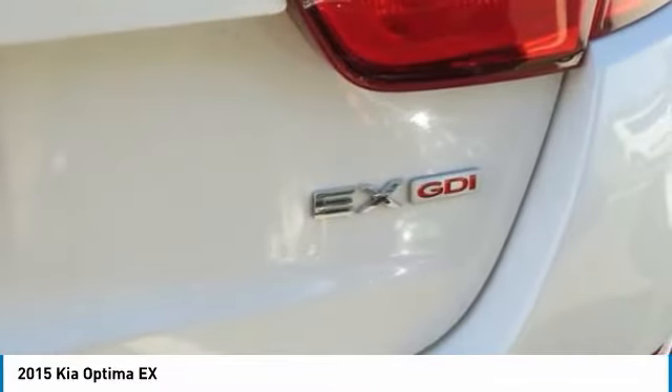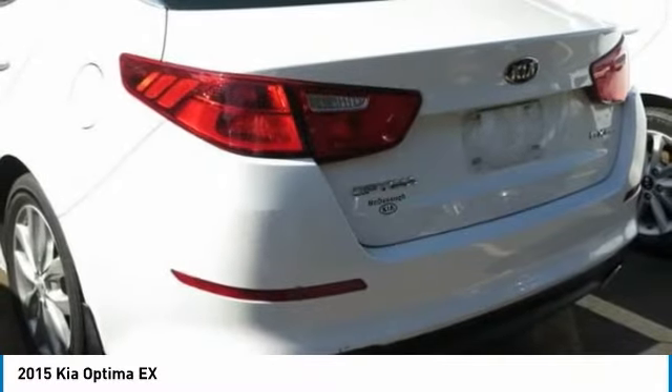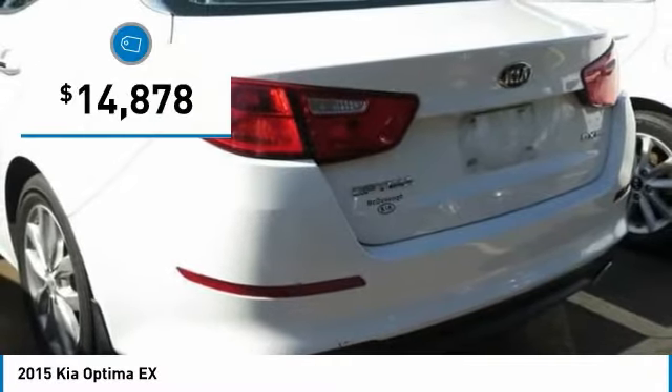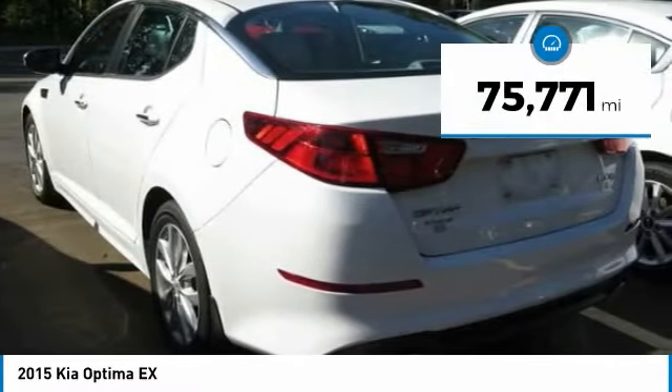Its smooth-flowing lines speak of grace and style and offer a strong hint of European luxury, and is priced below $15,000. This vehicle has less than 80,000 miles.